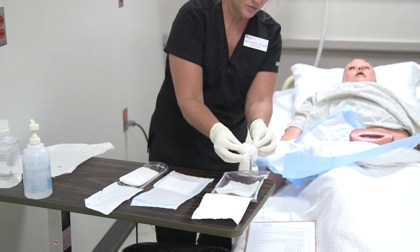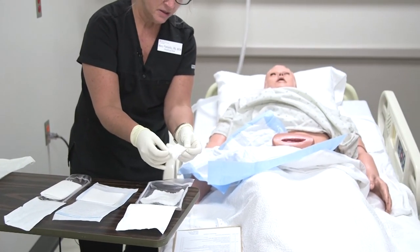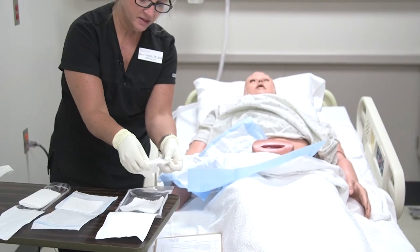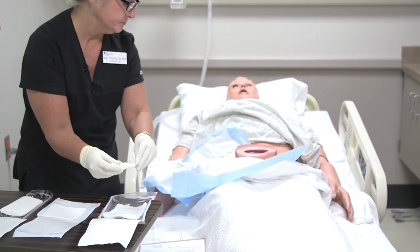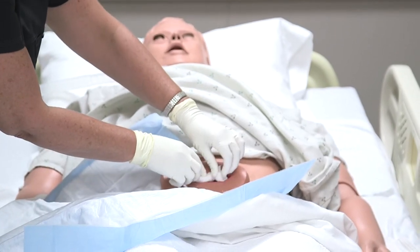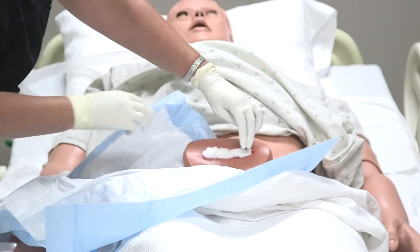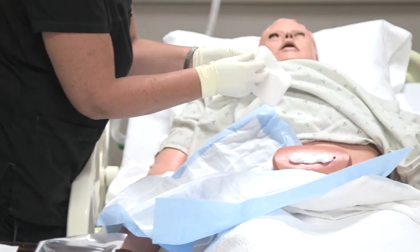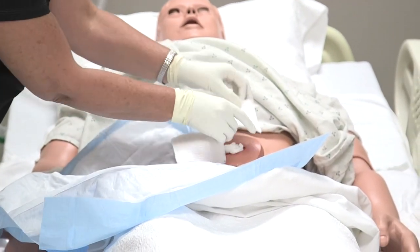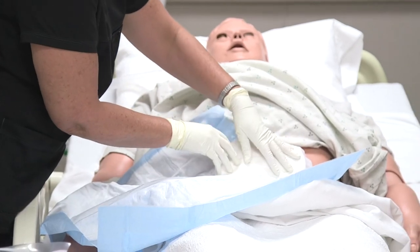I'm going to take one super sponge — that's about all that will fit. I'll open it up so it's not too thick, twist it a little bit, and set it inside the wound, packing it carefully and trying to avoid any contact with the peri-wound area. Once that's in, I take my gauze and place it over it, then the ABD goes over that.